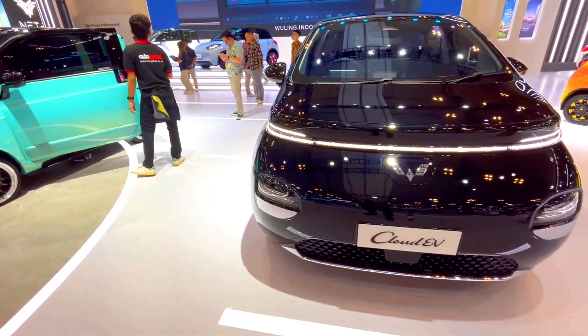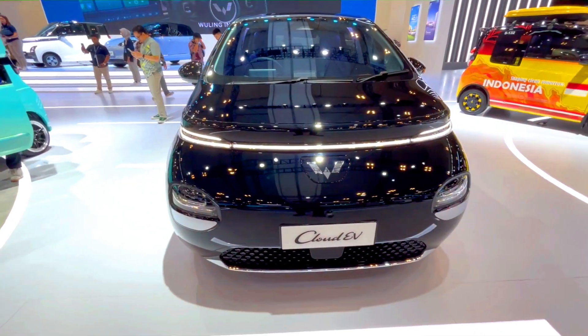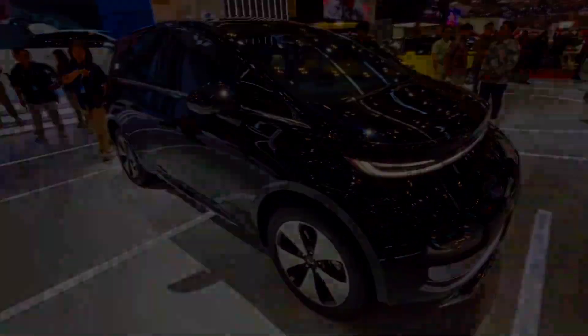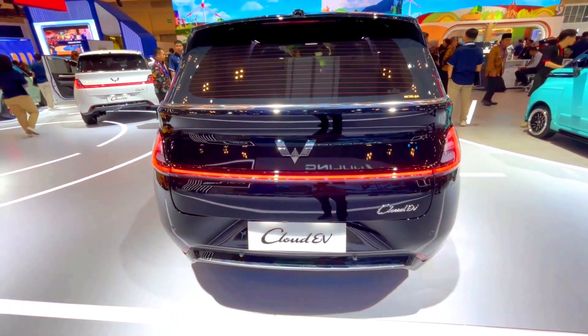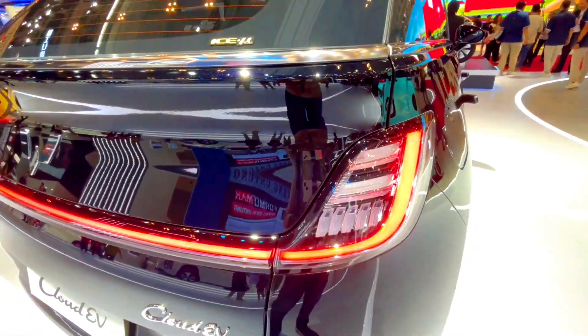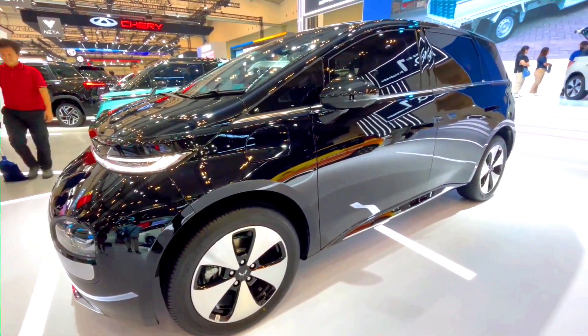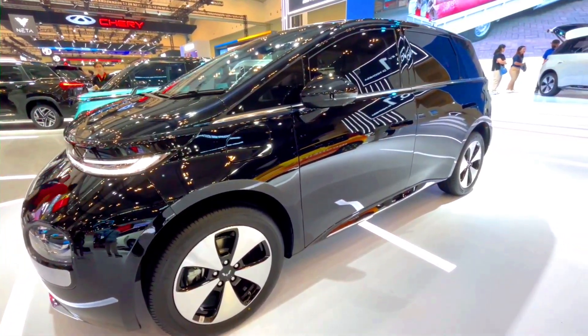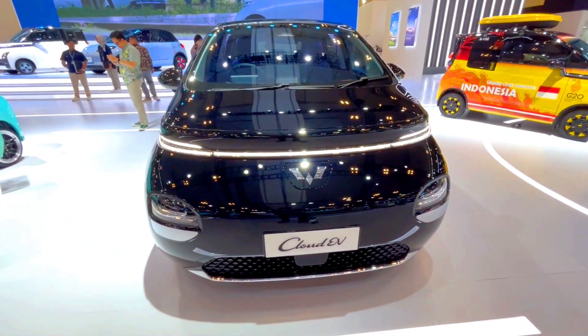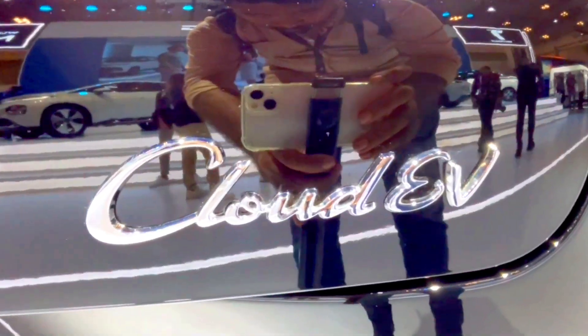Conclusion: the choice between the 2024 MG Cloud EV and the 2024 Wooling Cloud EV depends on your priorities. MG Cloud EV is better for those who want higher range, more advanced technology, and a more premium feel. Wooling Cloud EV is ideal for those looking for an affordable, practical EV for urban commuting with essential features. Would you like a more detailed comparison of specific aspects like interior features, driving experience, or any other particular details?